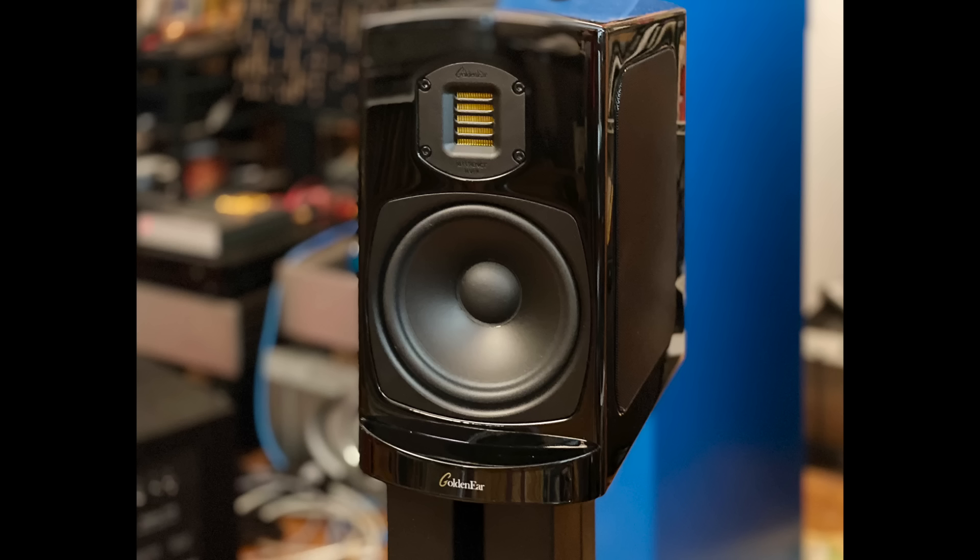GoldenEar Technology is a great company founded by Sandy Gross, and this specific model — the GoldenEar BRX — is my favorite GoldenEar speaker of all time, hands down. It's a small stand-mount that is open, fast, clear, and high-resolution. It dazzles with its clarity, produces a surprising amount of bass for its size, and has a folded ribbon tweeter implemented in a truly special way.